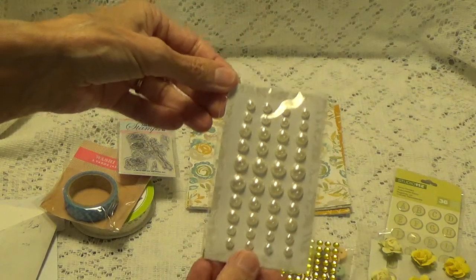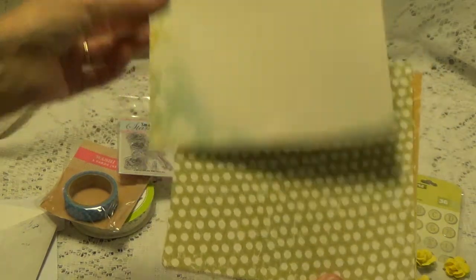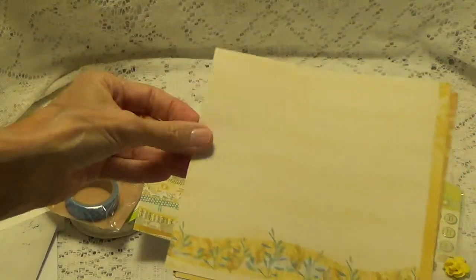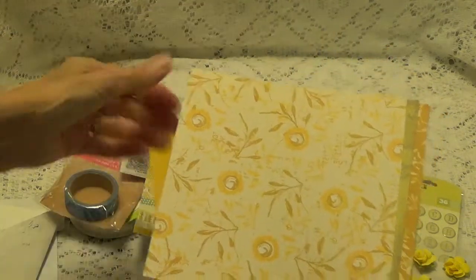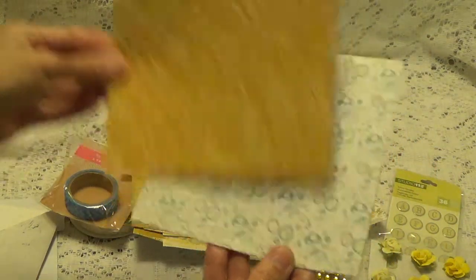And a bunch of really pretty papers. The designs are really, really pretty. I can flip through them real quick here for you. I'm trying to stay in frame here. These are really pretty, Jessica. They're clear on the back — I don't know who paper line this is, but they're really pretty.